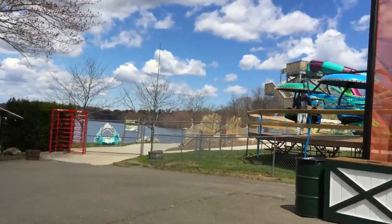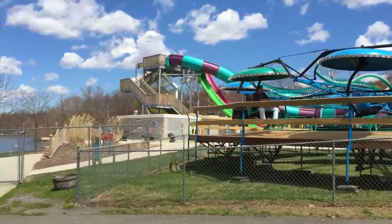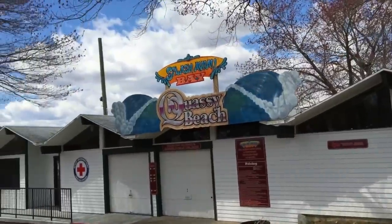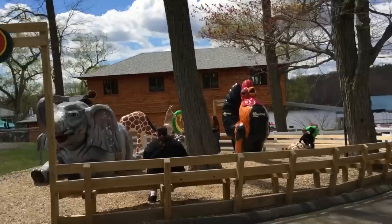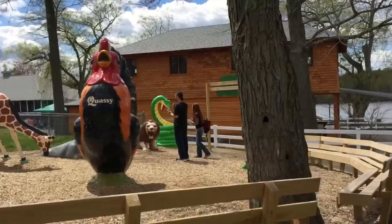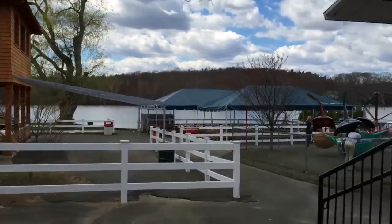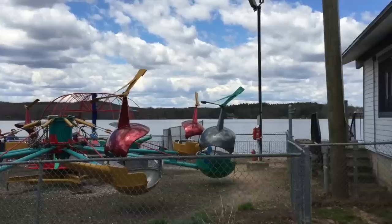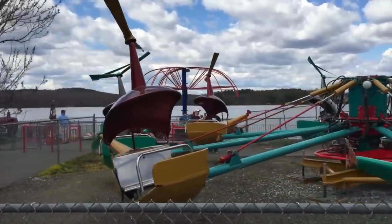That's the entrance to Splash Away Bay. There's also a kiddie spray area there, and that's the bathhouse. And here's Kwasi Zoo, which is a cute little play area for kids. You can get inside the kangaroo's pouch, or get inside the coils of the cobra there. And right here on the edge of the lake are some more kiddie rides, nicely positioned. Many of these rides are vintage Mangels and Herschel rides from the 1950s.